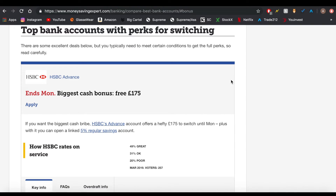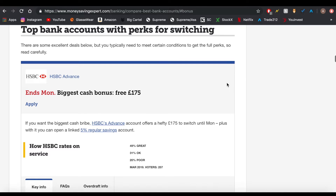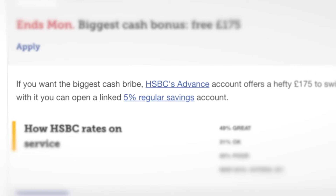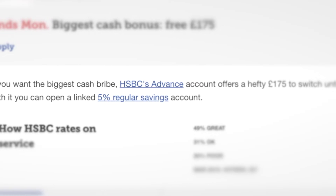Let's look at an example. At the moment this HSBC current account is the best available. It offers a £175 switching bonus — they'll give you £175 just for switching. Plus, once you've opened your current account, you'll then be able to open a parallel savings account to run alongside it, which will give you 5% interest for a year, which is a really good interest rate.